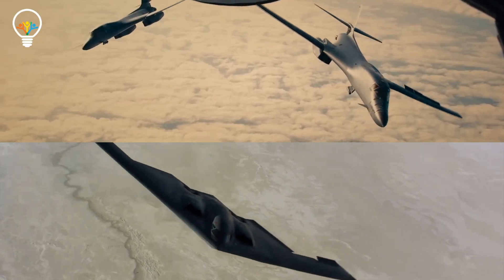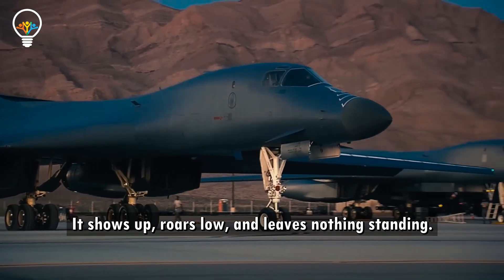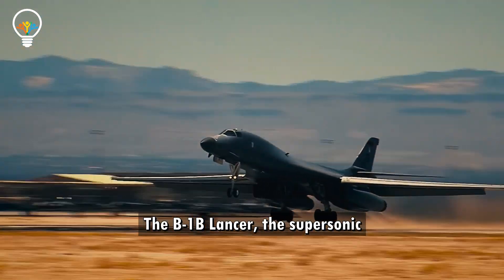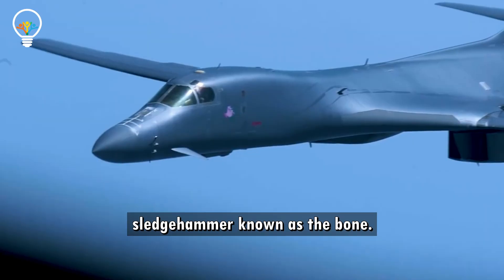It doesn't sneak. It doesn't whisper. It shows up, roars low, and leaves nothing standing. The B-1B Lancer — the supersonic sledgehammer known as the Bone.